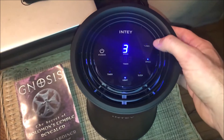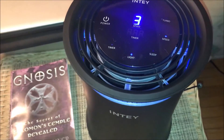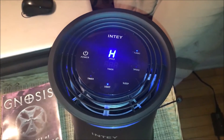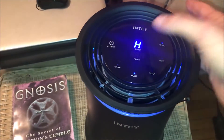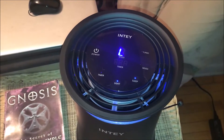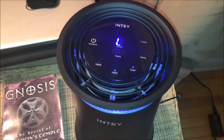That's on setting three. It's also got a turbo mode — you can definitely hear that. You can turn the light on and off, and check out the sleep mode: when you change the speed it automatically winds itself down.